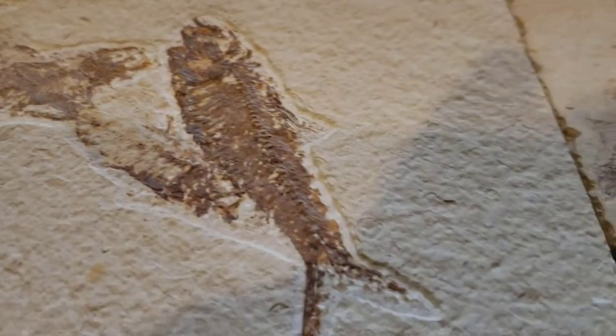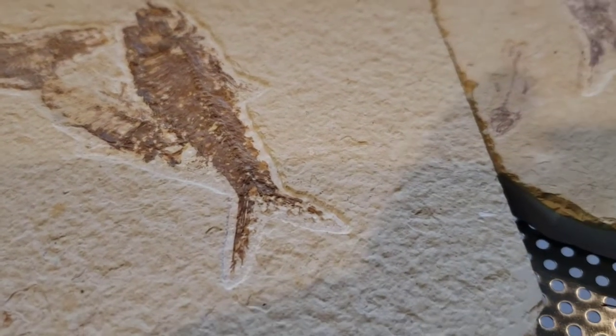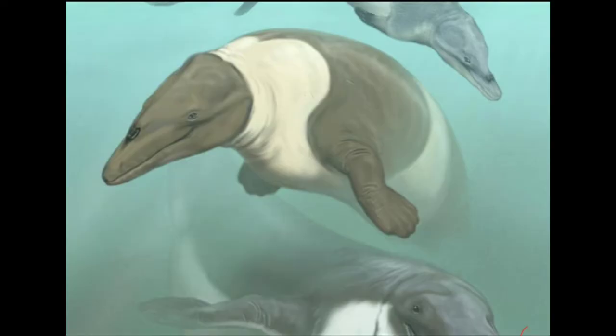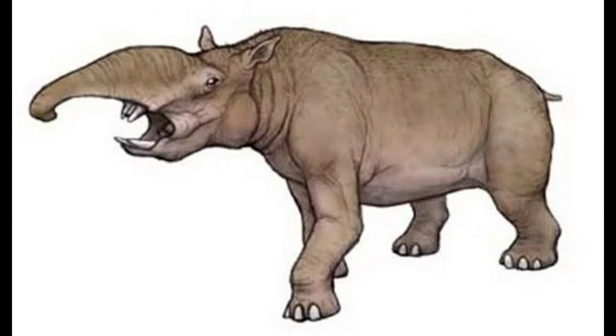This fish lived in the Eocene Epoch, which was 56 to 33.9 million years ago. Some other animals that lived during this period were whales, dolphins, early bats, and elephant-like mammals.